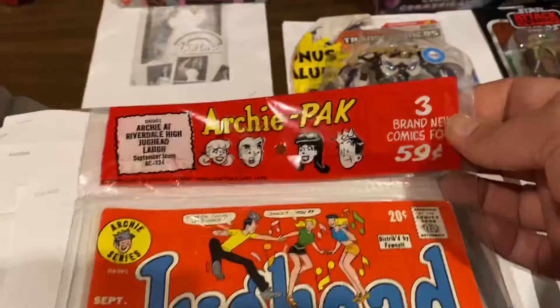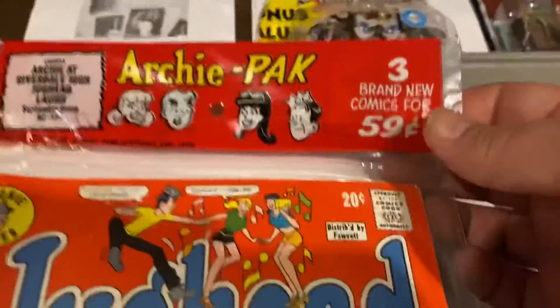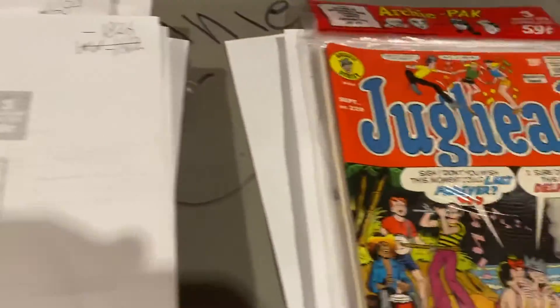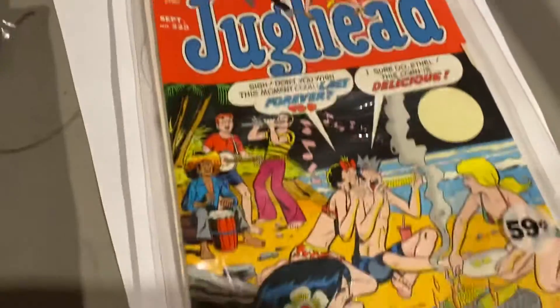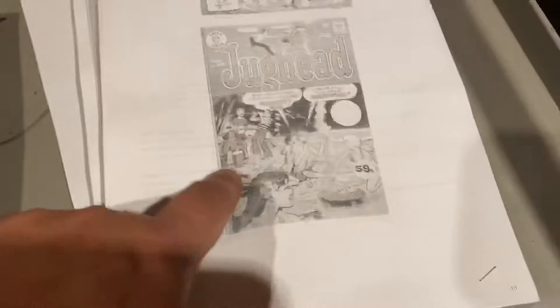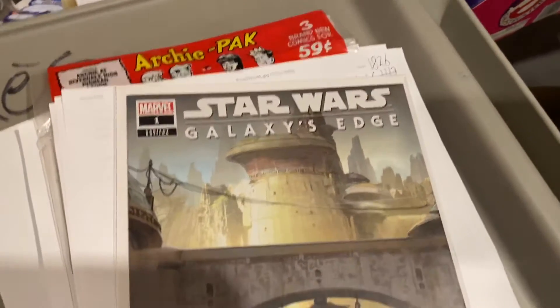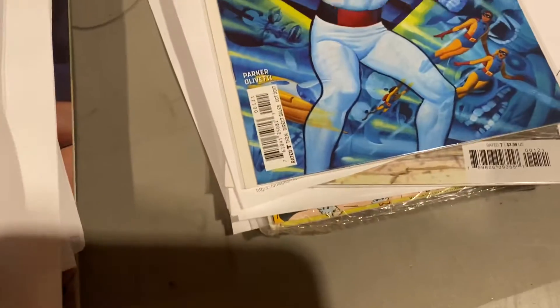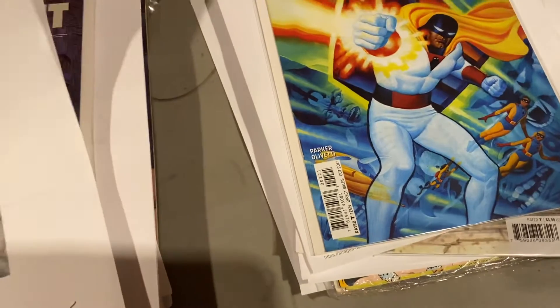Three-pack — $0.59. This is a whole bunch of $0.20 Archies. You saved a whole penny when you bought one of these three-packs from Archie — went for $25. I got those at an auction, bought a whole big lot of them, very cheap. Galaxy's Edge — oh, this is the variant — $20 for the attraction variant. Space Ghost, I think that's Alex Ross — $10.